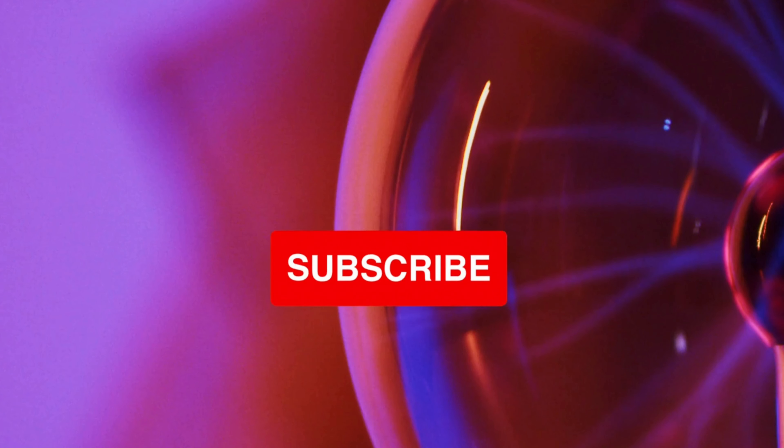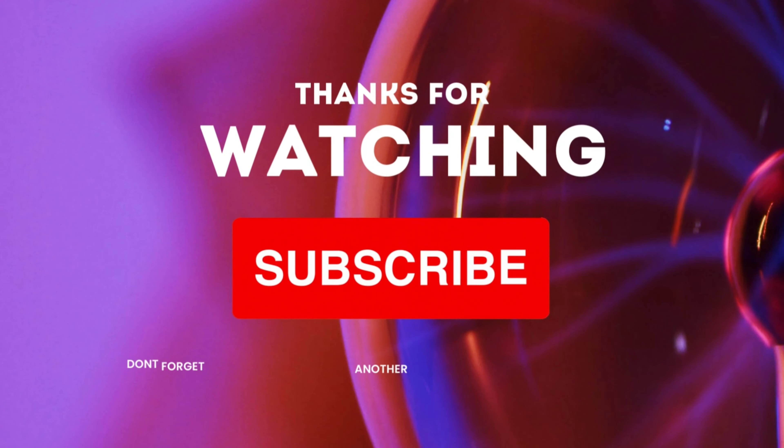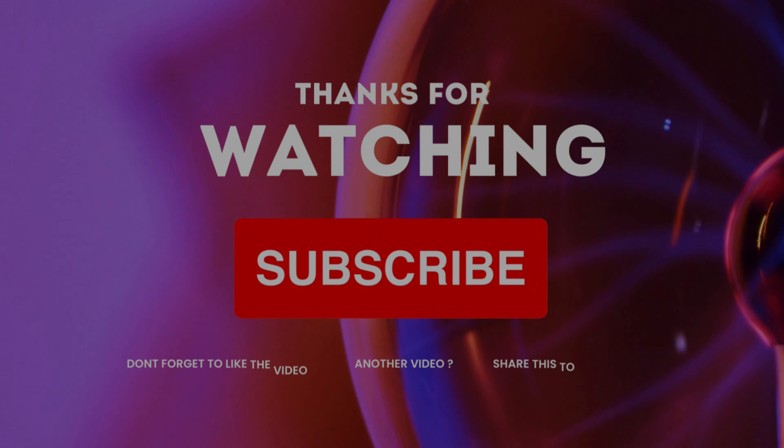Thanks for watching. We hope you found it helpful. If so, don't forget to like and subscribe to our channel for more helpful pregnancy and parenting tips. See you in the next video.